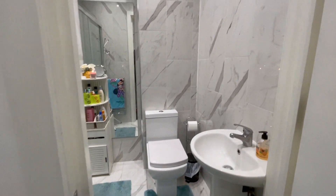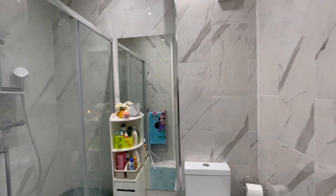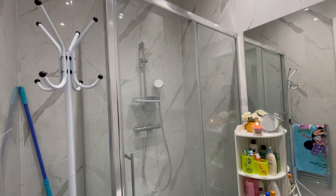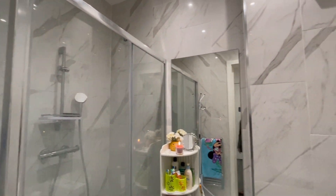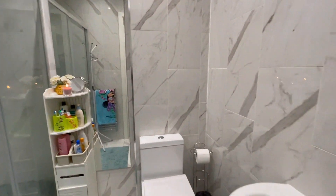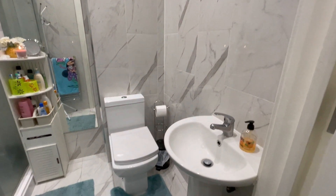There's also the main bathroom, which is fully tiled with a large shower tray, large mirror, WC, and a sink.